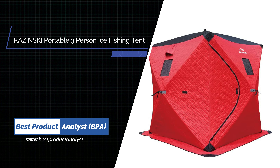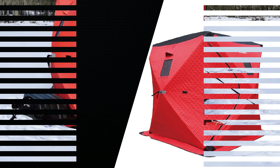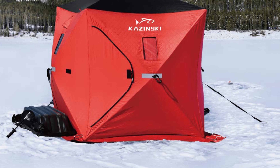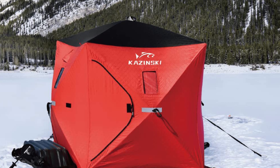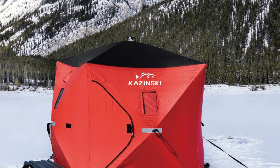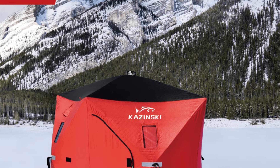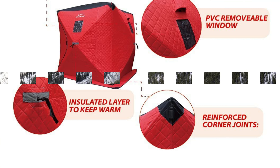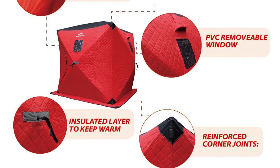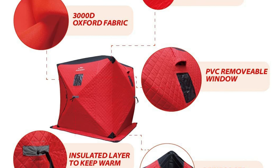Number 3: Kaczynski Portable 3-Person Ice Fishing Tent. Ice fishing has come a long way since the time native peoples began cutting holes into the frozen Great Lakes to find food. While their goals were purely sustenance-driven, modern ice fishing is mainly about sport, although many people do eat what they catch. Ice fishing has become a popular winter outdoor activity in northern parts of North America.